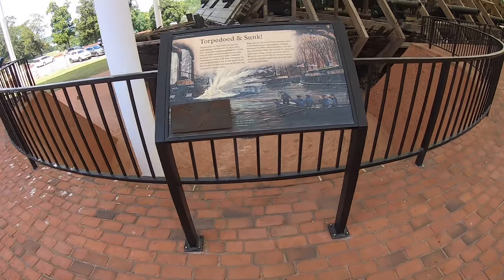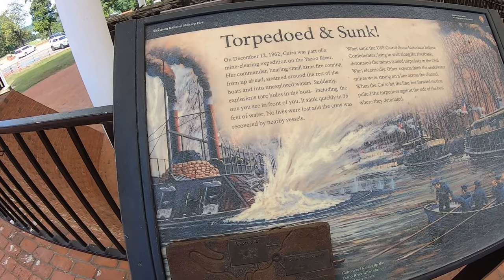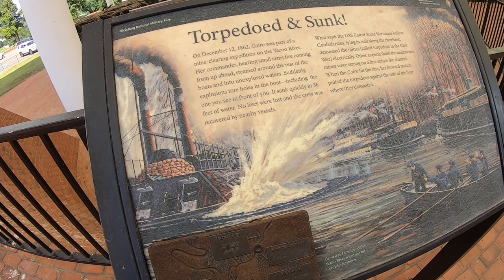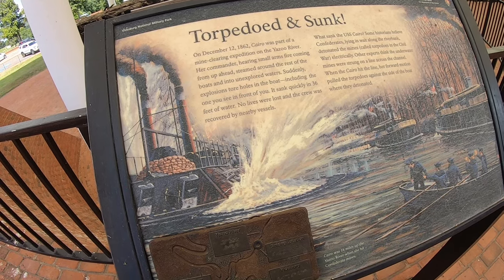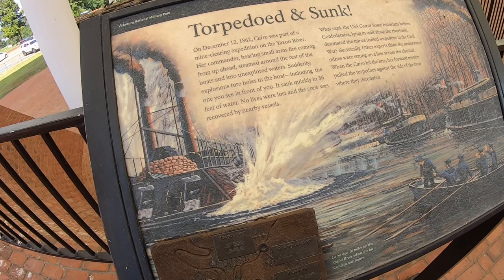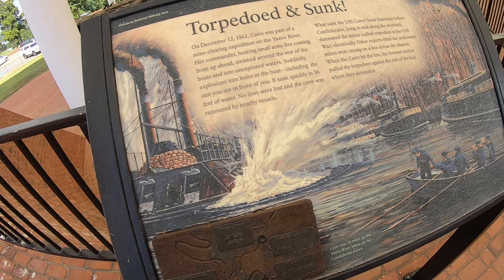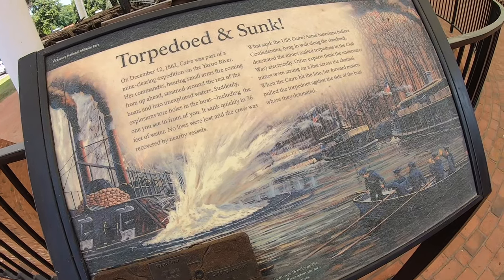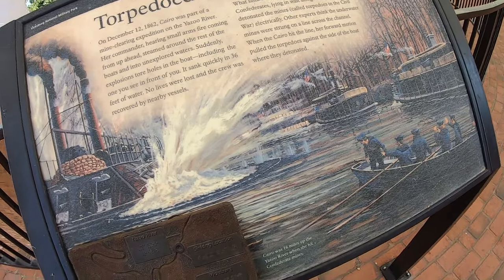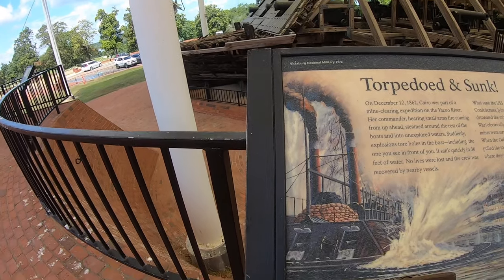So you might ask why the USS Cairo was in the water when they found it. December 12th, 1862 — the Cairo was part of a mine-clearing expedition on the Yazoo River. A commander, hearing small arms fire coming from up ahead, steamed around the rest of the boats into unexplored waters, and suddenly an explosion. It came in and sank in 36 feet of water — and that is why they were able to find this boat, right here on the Yazoo River.